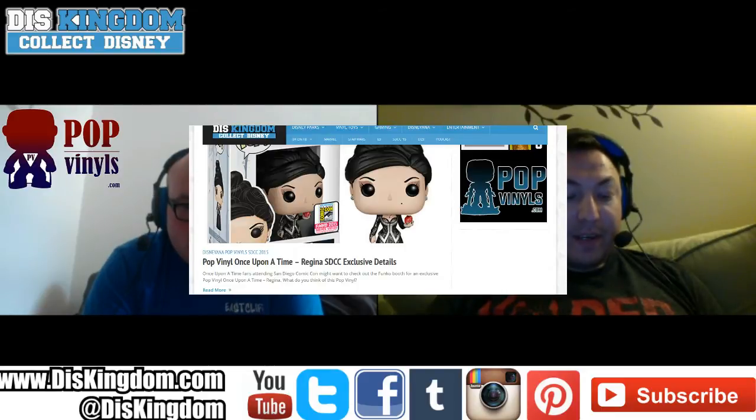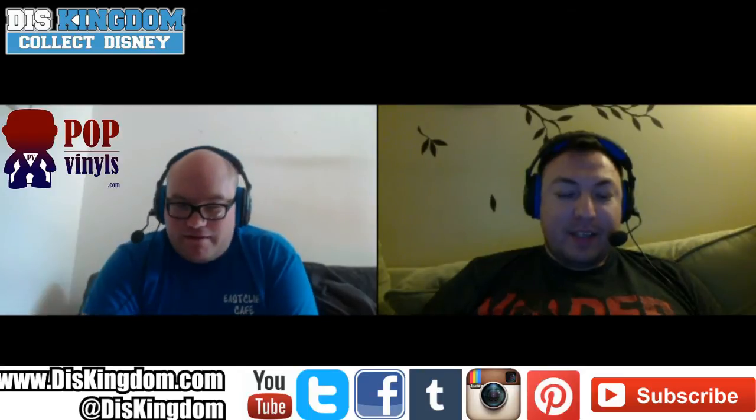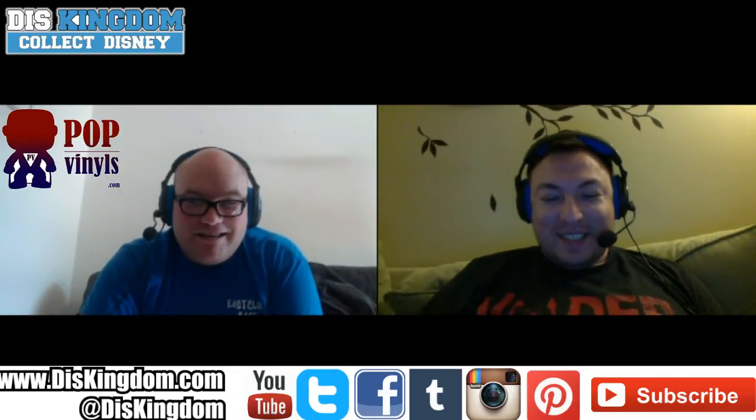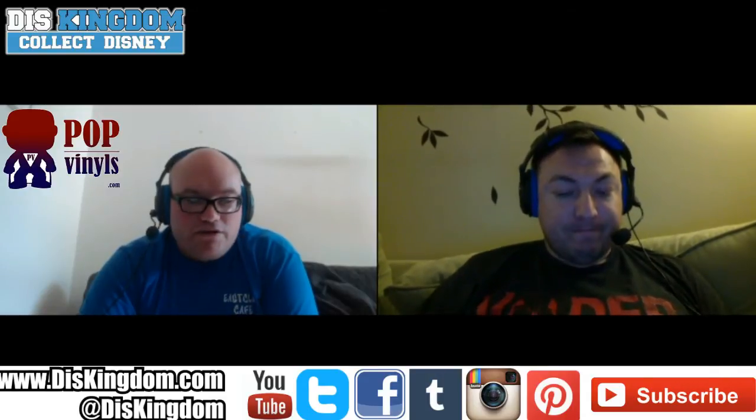Then we've got the Once Upon a Time Regina pop. She is awesome — I didn't know they were making a pop of her. I've never seen the show but she's the Evil Queen. I saw the red apple in the design and that's where I jumped on — if a specific detail instantly tells you who the character is without even watching the show, then that design has worked perfectly.